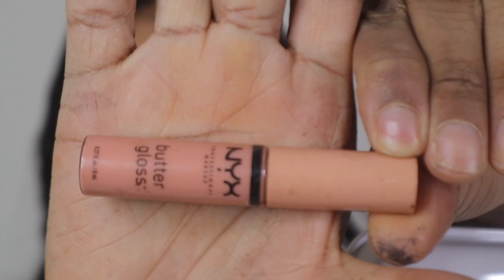Now I'm going in with the NYX Butter Gloss in Fortune Cookie — literally my favorite. But I don't stop there. I like to go back in with some clear gloss, which is the Coconut Oil Viva Lip gloss — I really like my lips super shiny. I got a little too excited with this gloss, you guys — probably too much.